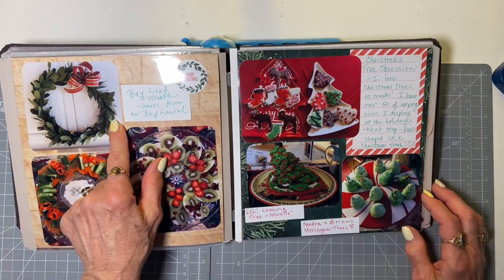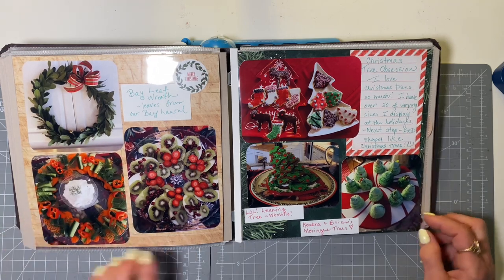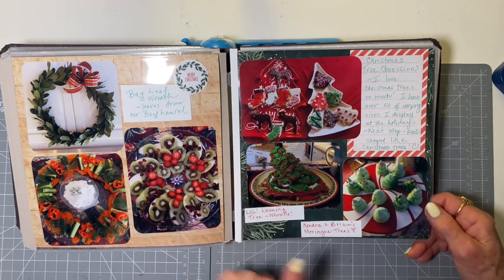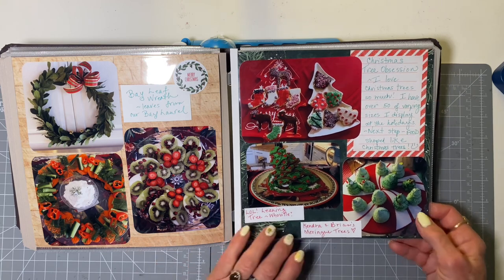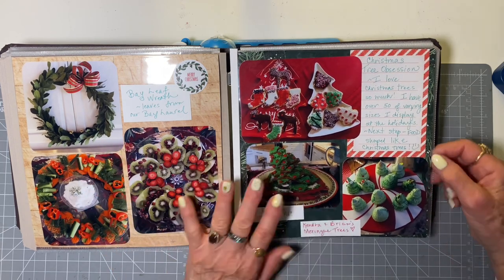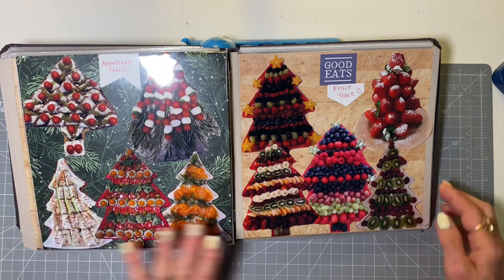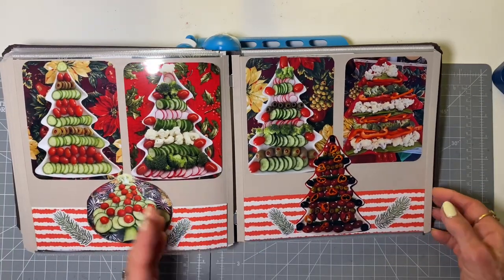We have a bay laurel tree, so when I trimmed it I thought, I'm going to make a wreath out of that. I shipped one to Portland and I give them as gifts — and some more savory and sweet. This is fruit. The leaning tree looks like Whoville, but it was made of gingerbread. I don't know what went wrong but it's in the book because it happened. These meringue trees were made by Kendra and Brian, our son and daughter-in-law, when they were here. I do have a tree obsession — I put over 50 trees up of different sizes, and I also make a lot of food shaped like trees. These plates are shaped like trees, so it's very easy to make your food take the shape you want. These are just variations on a theme — this way we eat our veggies because they're fun to eat, much more fun when they look pretty.